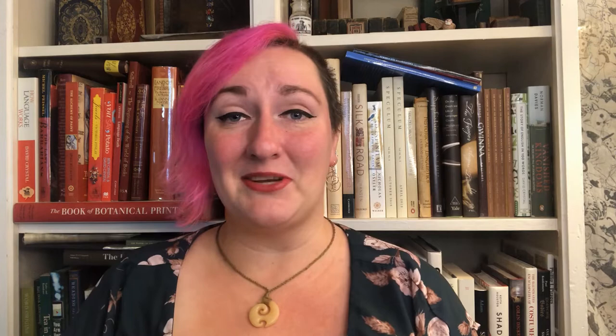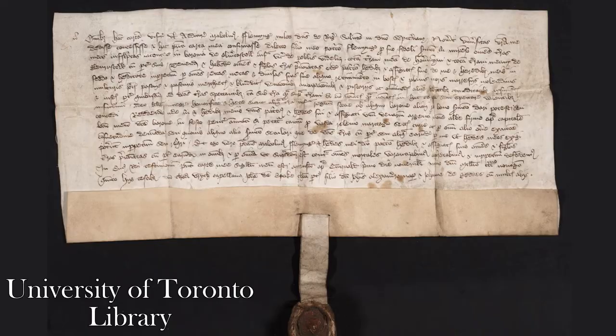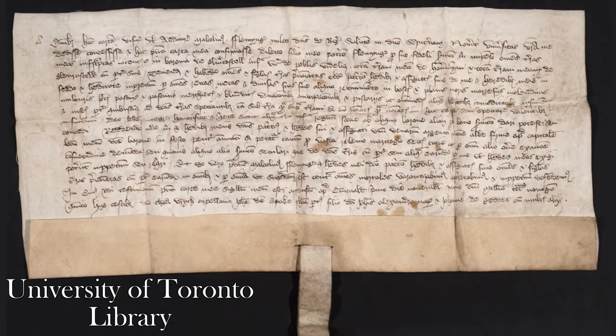Western illuminated manuscripts had their heyday in the Middle Ages, which, for the purposes of this video, lasted from around the 5th century to circa 1450. Before the development of print in the West, your options for communication were either oral or manuscript. So manuscripts were the only way to disseminate information, apart from just telling it to someone. But not all manuscripts were illuminated — things like everyday lists, contracts, diaries, and legal documents were generally unadorned.